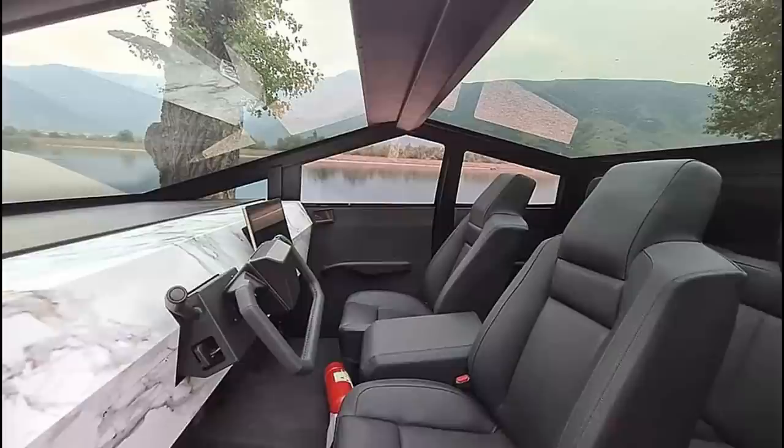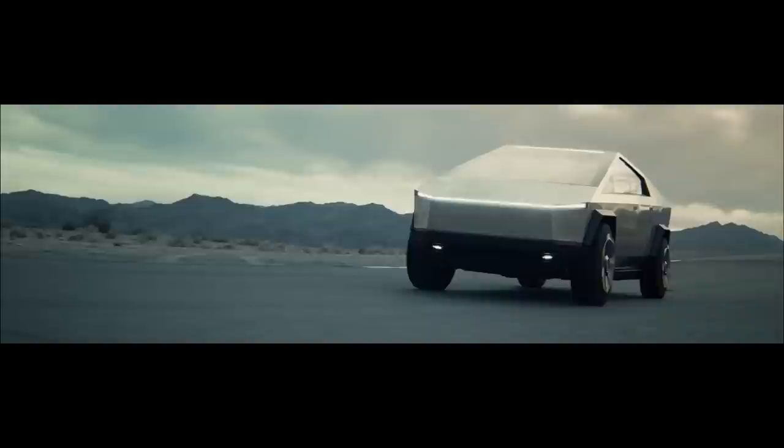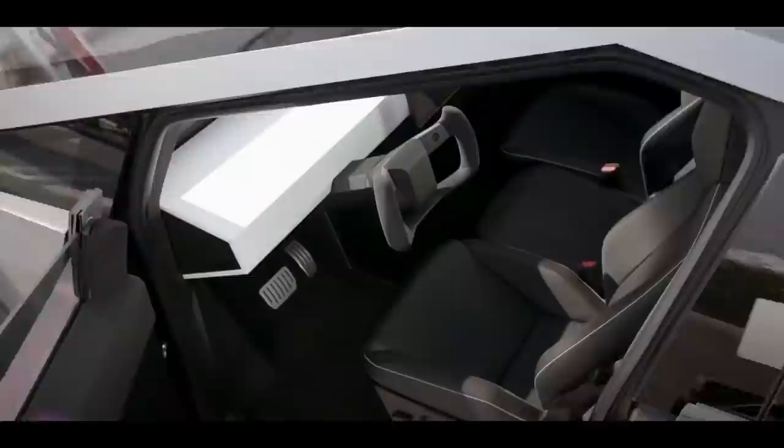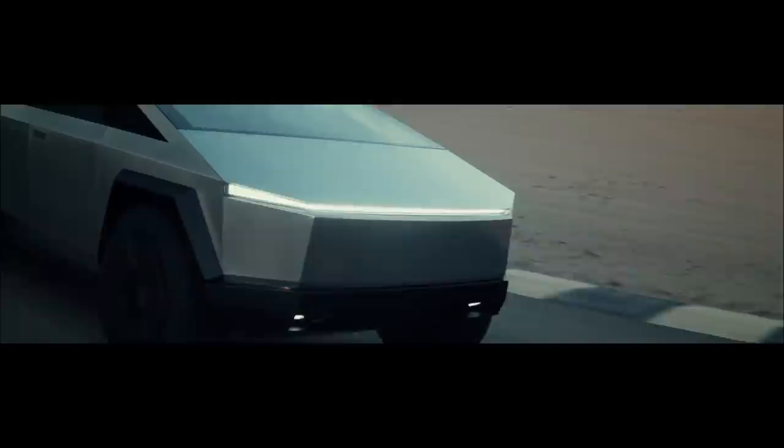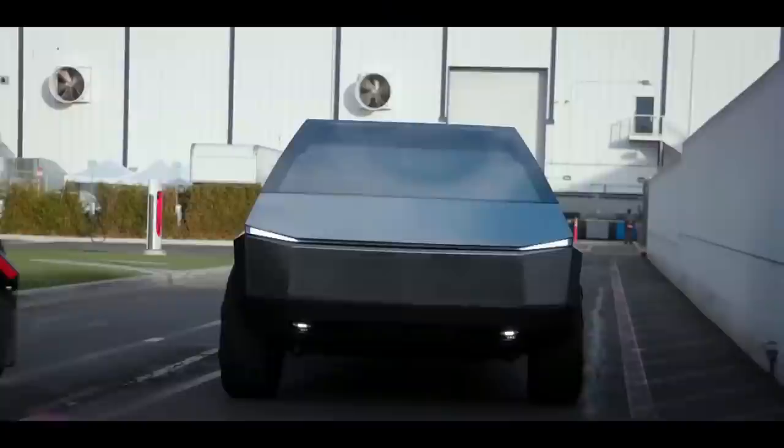With features ranging from a 17-inch touchscreen to a 7-ton towing capacity and a range of 250 to 500 miles per charge, you can expect a lot from this truck. A single-motor, rear-wheel-drive Cybertruck costs around $39,900. The two-motor, all-wheel-drive version is priced at $49,000, while the top-of-the-line tri-motor, all-wheel-drive Cybertruck costs $69,000. Teslas, unlike many other electric vehicles, are no longer eligible for federal tax incentives.